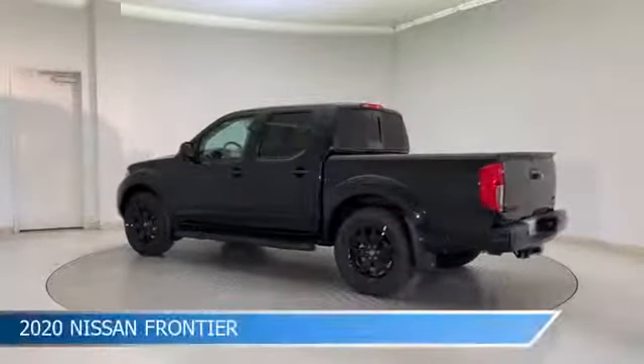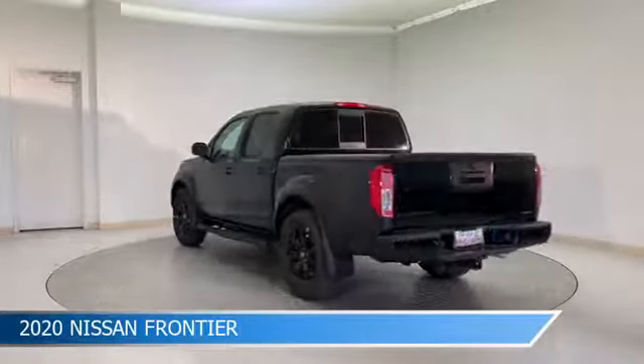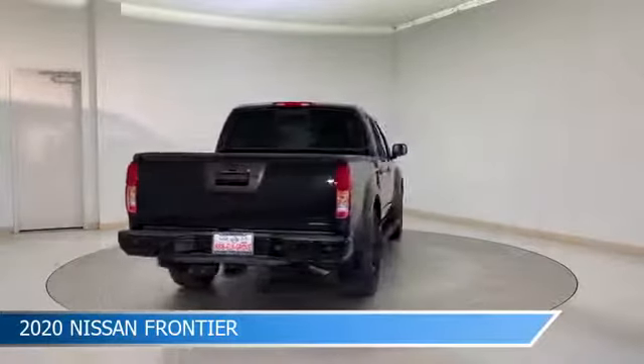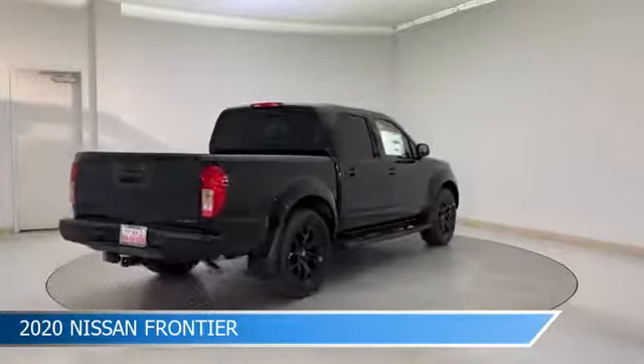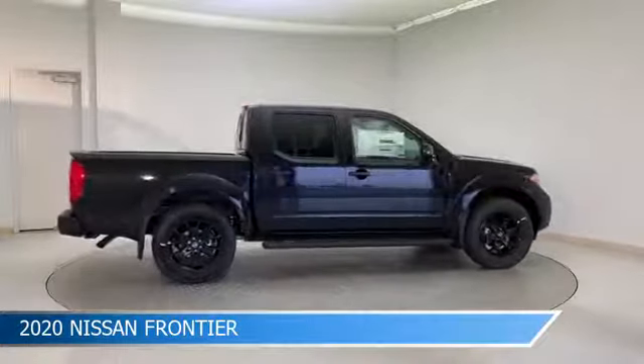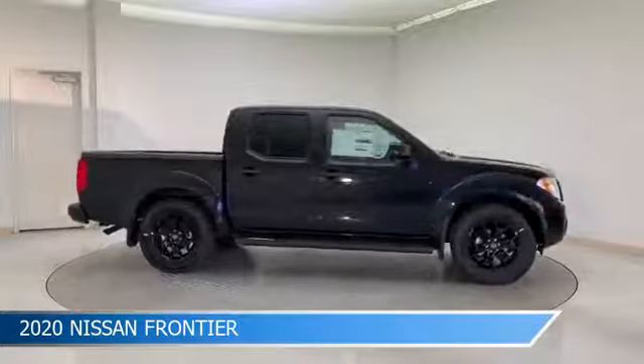Take a look at this 2020 Nissan Frontier, equipped with a 9-speed automatic transmission in magnetic black pearl. This car comes with some great features including alloy wheels, heated seats, anti-lock brakes, audio controls on the steering wheel, and more.